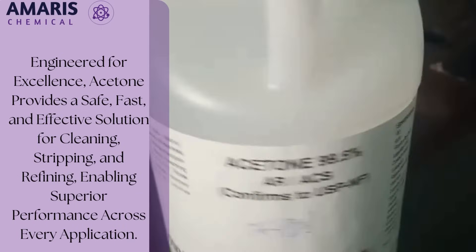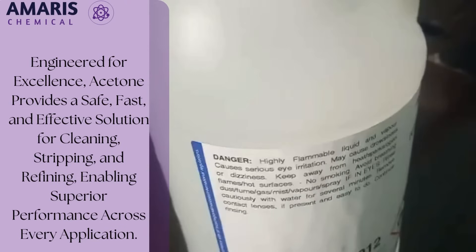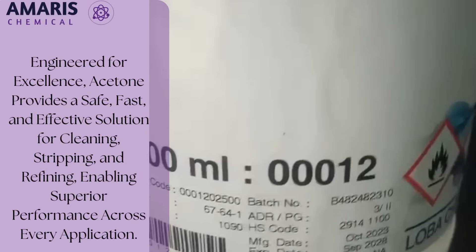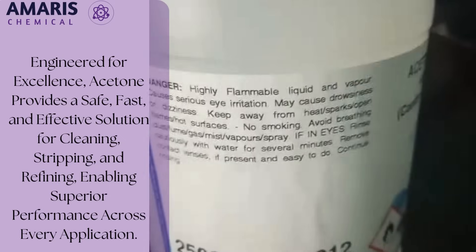As industries evolve, acetone continues to be a cornerstone of chemical processes, embodying versatility, efficiency, and adaptability in every application it supports.